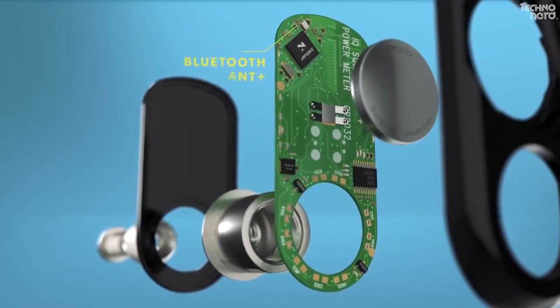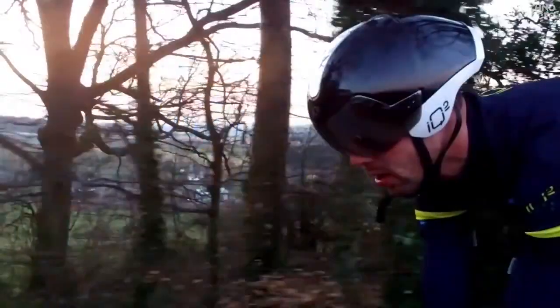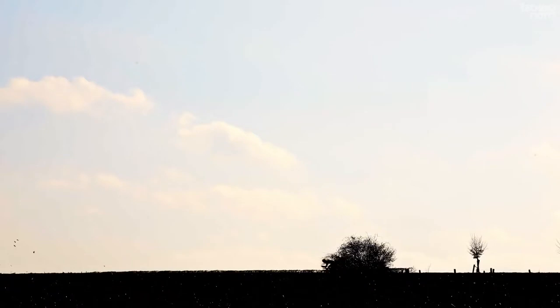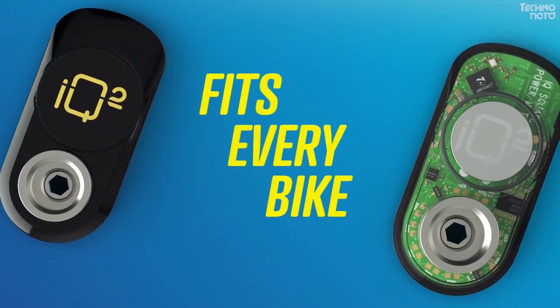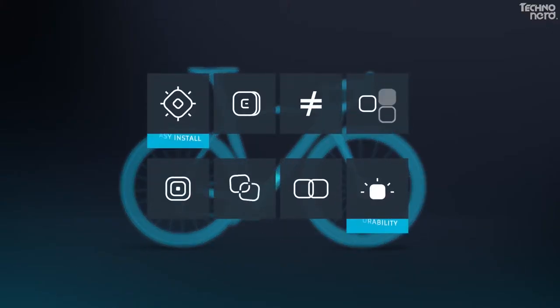Built-in Bluetooth and ANT+ guarantee compatibility with all apps, software, and bike computers like Garmin and Strava. You can immediately begin training with this power meter. An advanced low-pressure molding technique provides a waterproof and dust-proof casing. The technological core is protected from rain, dirt, dust, and splashing water. With a standard replaceable battery, you'll never run out of juice. The average lasting time is 200 hours.